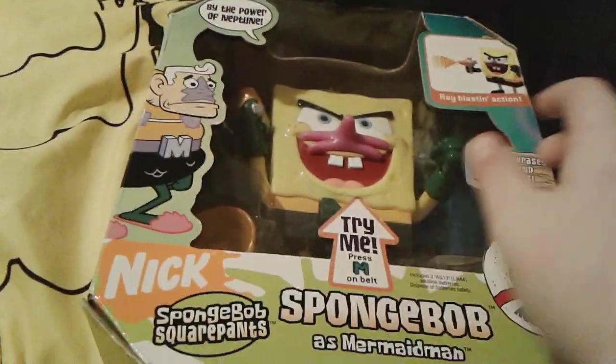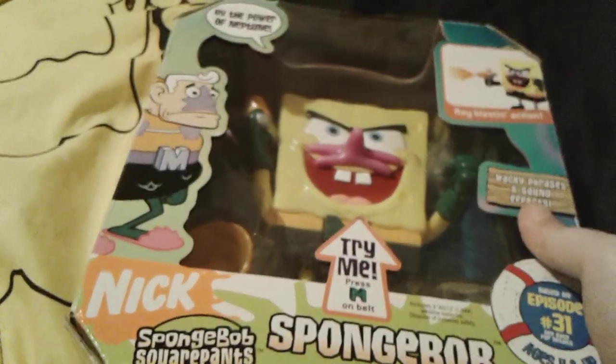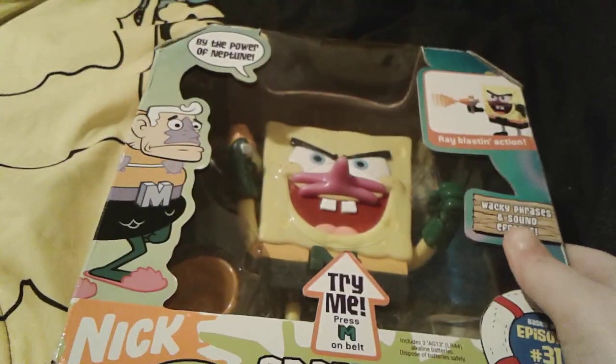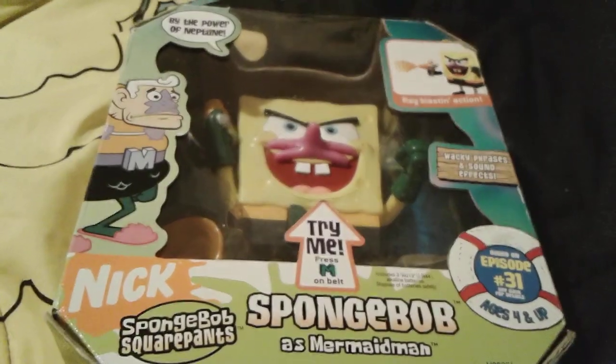So let's go ahead and get this little cutie out of his box right now. Oh yeah, and he's actually 15 years old - he was made in 2005 - but he's still a rare toy. So let's go ahead and get him out of this box right now. I'll be right back.